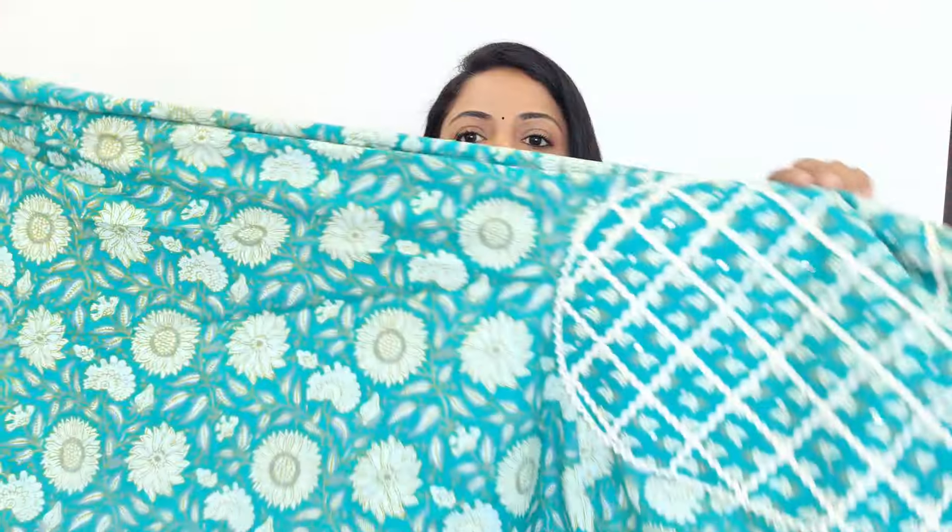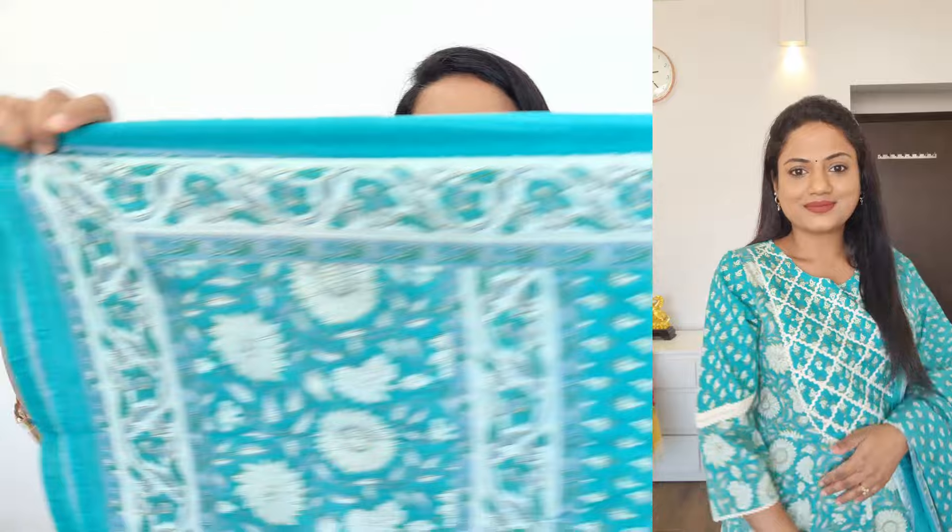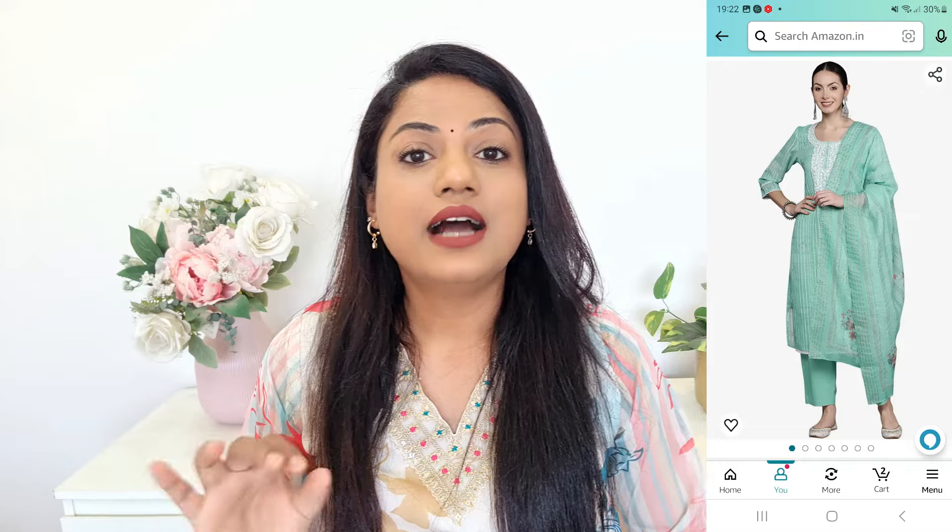Top to bottom iska flare bahut achha hai, aage peechhe pura printed hai aur center mein is tariqe ka white lace diya hua hai. Iske saath aapko same print mein pants milenge jo elasticated hain — thode flared palazzo pants. Iske saath aapko cotton material mein dupatta bhi milega, jo ek wash ke baad aur zyada soft ho jaata hai. Even the dupatta has really nice print. This is a really nice office-appropriate kurta — subtle color jo all skin tones par bhi achha lagega. This is how it looks on me.